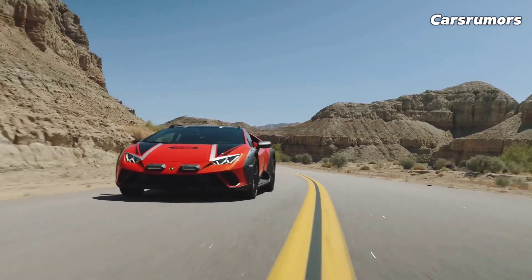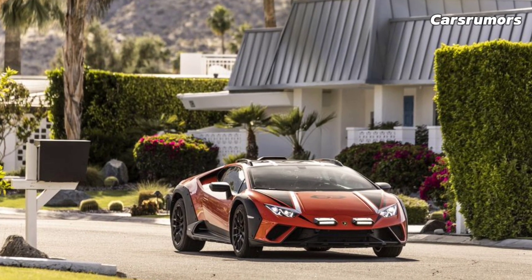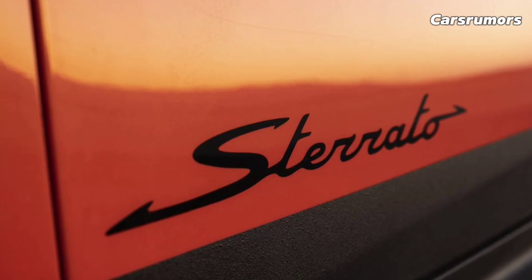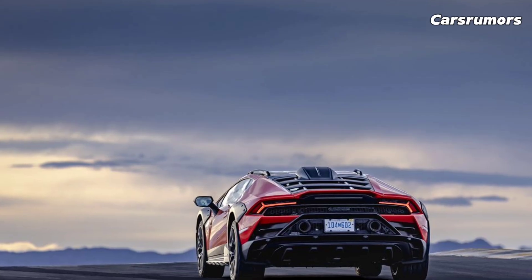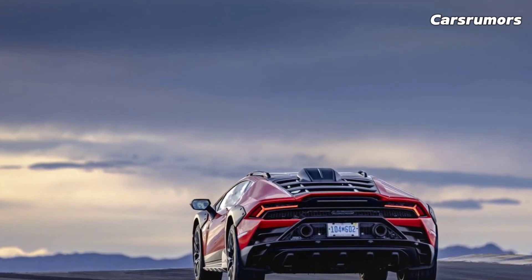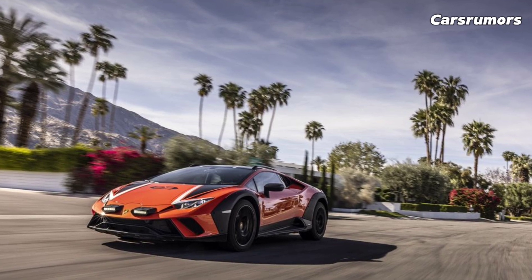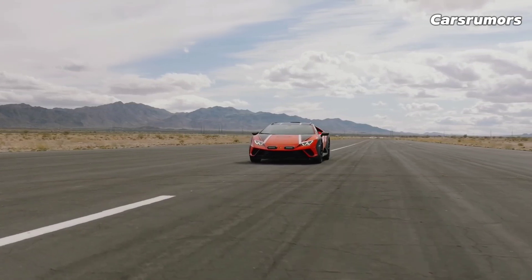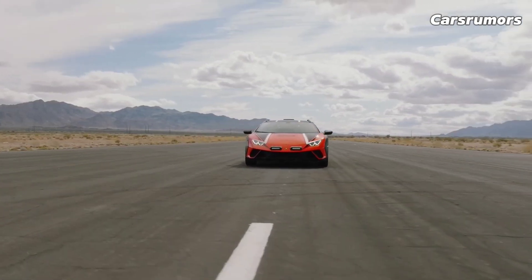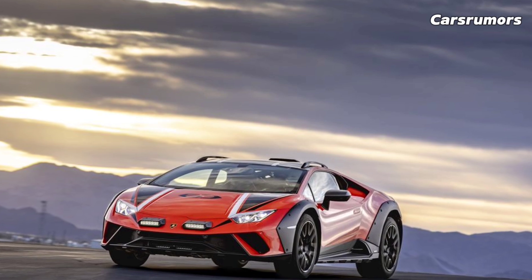Every Huracan V10 comes with a 7-speed dual-clutch automatic transmission that can shift on its own or with the help of paddle shifters. The 2020 EVO with all-wheel drive went from 0 to 60 mph in 2.5 seconds and through the quarter-mile in 10.4 seconds at 135 mph. We also got to test drive the convertible EVO Spider, which easily proved it was a high-performance car.